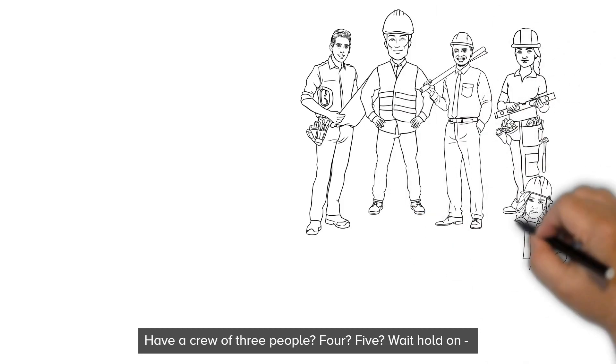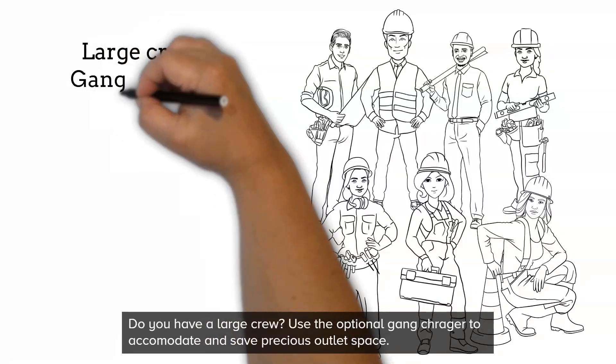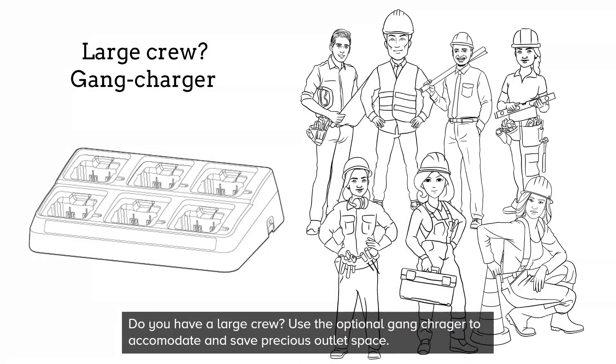Have a crew of three people? Four? Five? Do you have a large crew? Use the optional gang charger to accommodate and save precious outlet space.